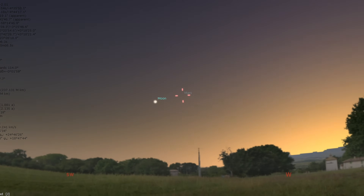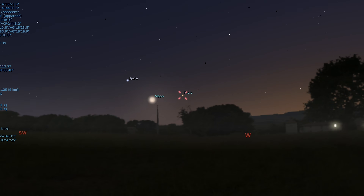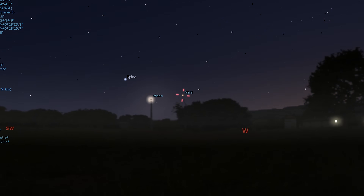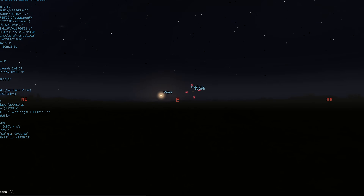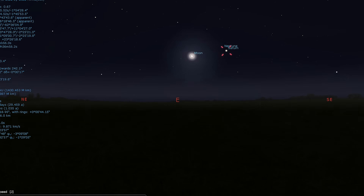Starting off our tour tonight, we're going to stay within the realm of our own solar system and see what the moon and the planets are up to this month. Dim Mars is now only visible for a short time in the evening twilight and it appears low over the western horizon with a slender crescent moon beside it on the 26th. Saturn and Neptune are observable after midnight with, on average, about 1.3 degrees separating the pair.